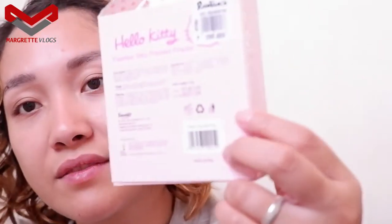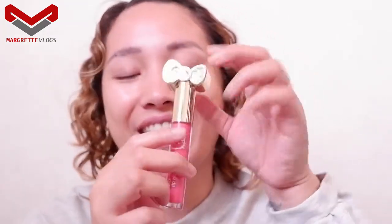By the way, the shade of this pressed powder is Fair — it's found here: Fair and Neutral. Let's open the product. This is how it looks — very cute. All three packages, all three makeup containers are really cute. They have the trademark Hello Kitty bow. So this is the Hello Kitty Glorious Lip Gloss.